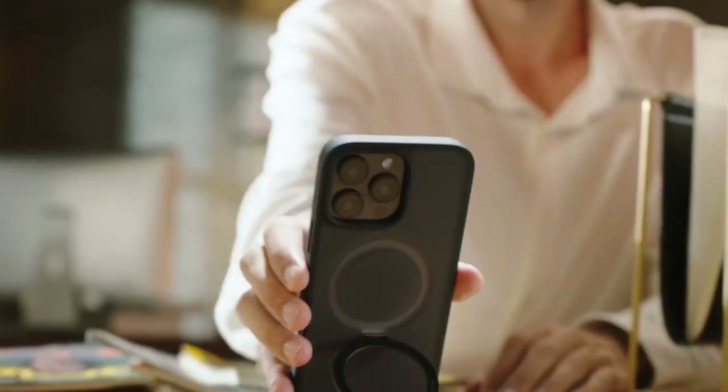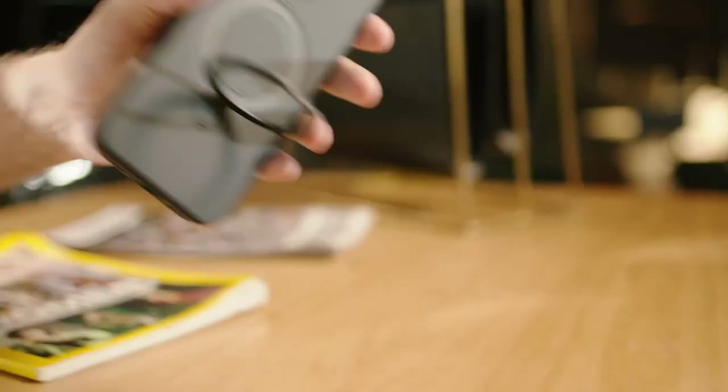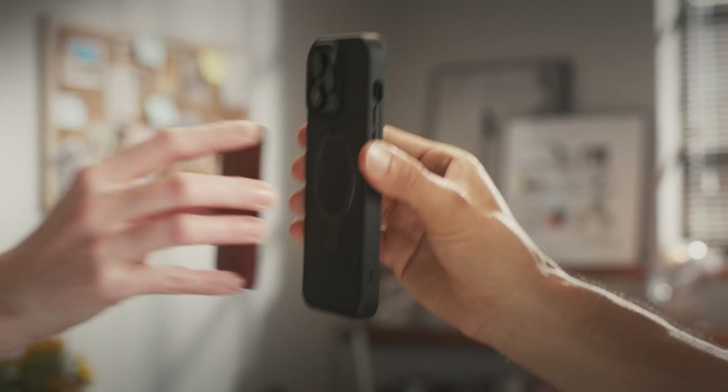Tired of boring plain cases? If you want your iPhone 16 Pro Max to turn heads, you're in the right place. In today's video, we're showcasing cases that do more than just protect. They make a statement.